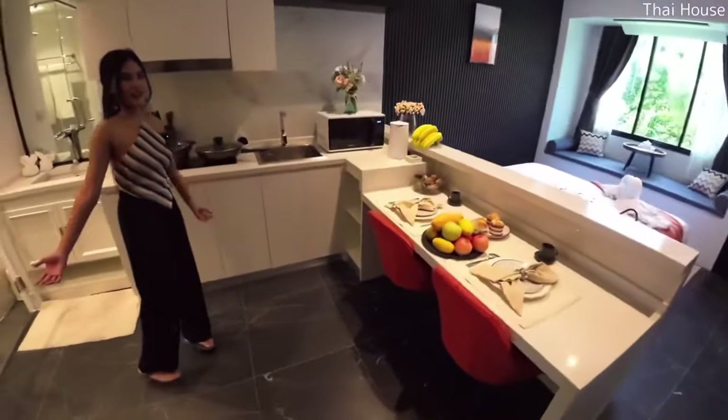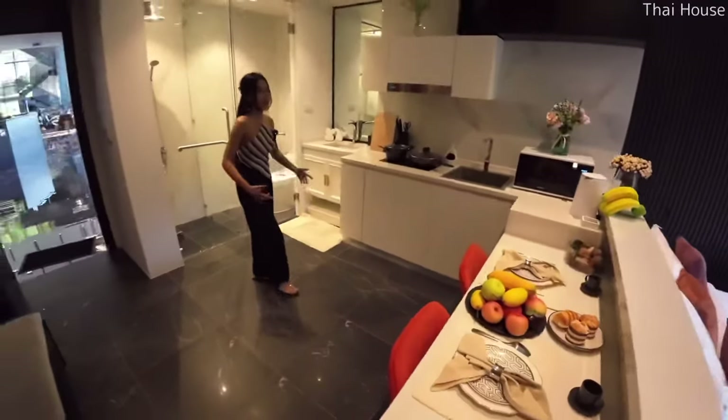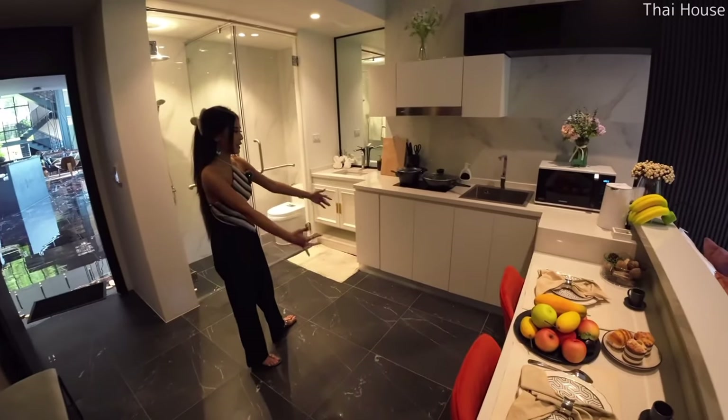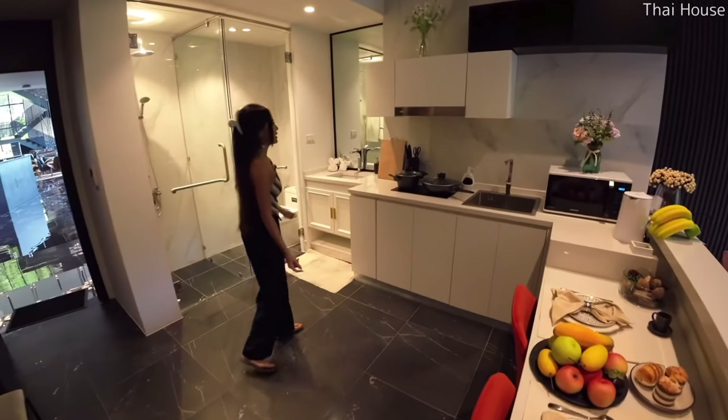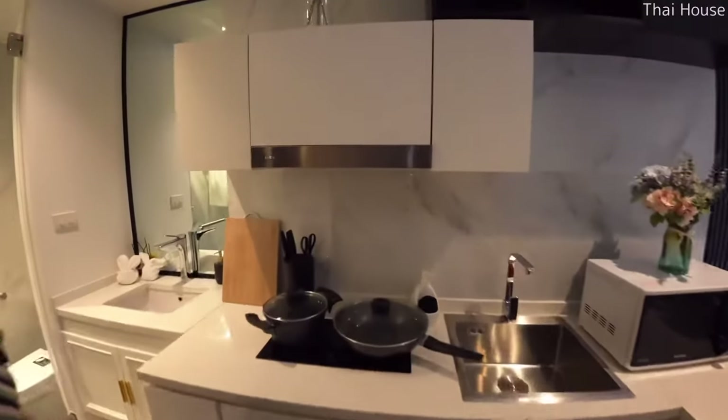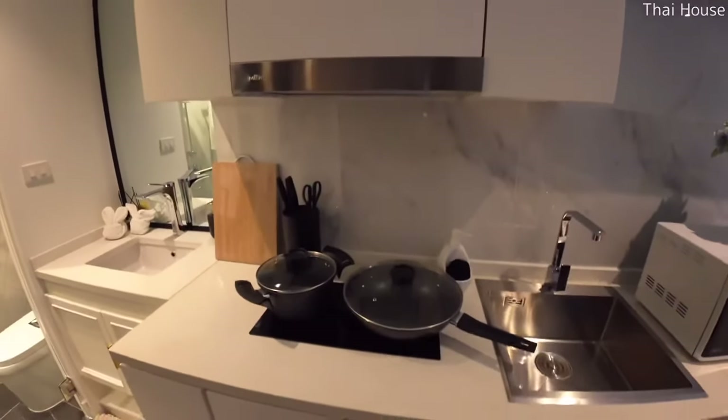This is the space of the room. You have this space for the kitchen and dining table together in the same section. And you have built-in furniture like this as well.